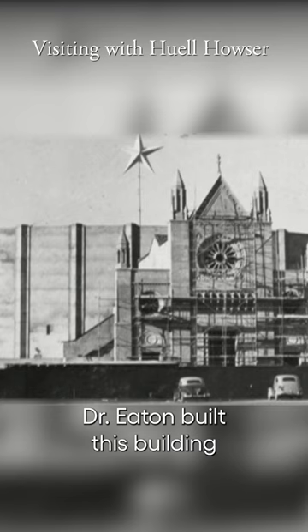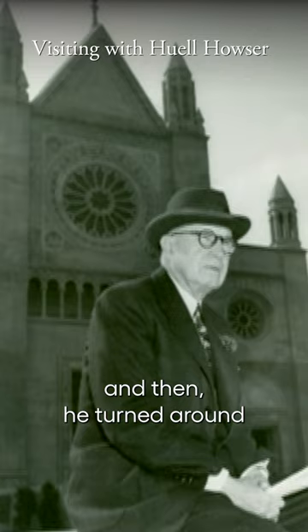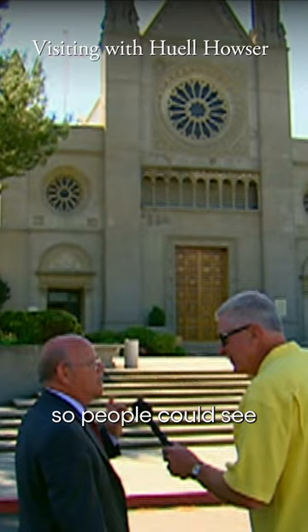Dr. Eaton built this building with his own money, cost a million and a half dollars, and then he turned around and sold it to Forest Lawn for one dollar so people could see what's inside.